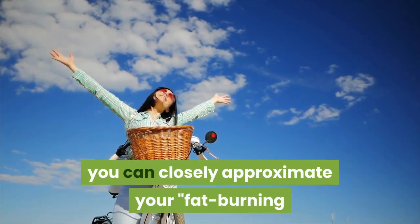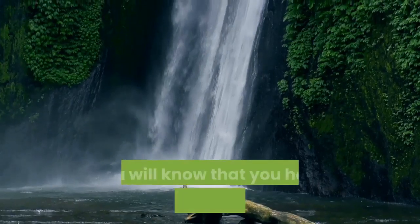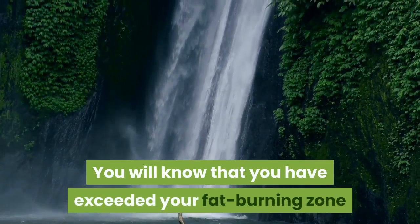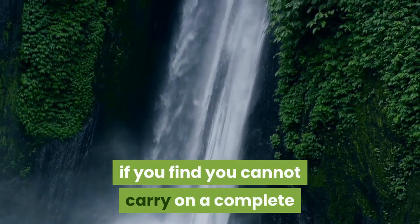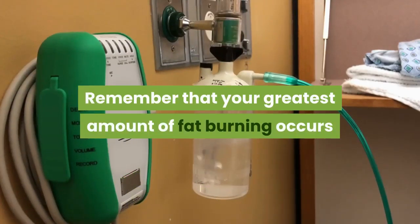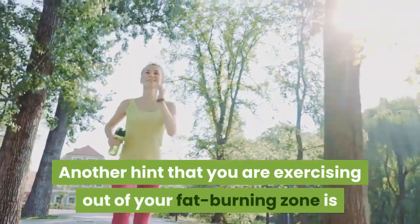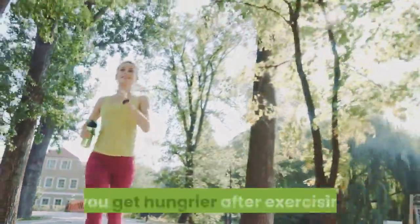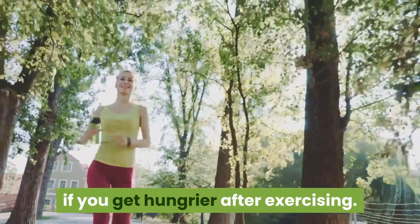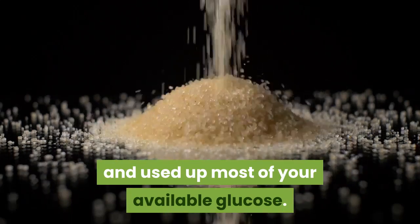you can closely approximate your fat burning zone by leisurely walking or bicycling. You will know that you have exceeded your fat burning zone if you find you cannot carry on a complete conversation without sounding winded. Remember that your greatest amount of fat burning occurs when you exchange the greatest amount of oxygen. Another hint that you are exercising out of your fat burning zone is if you get hungrier after exercising.